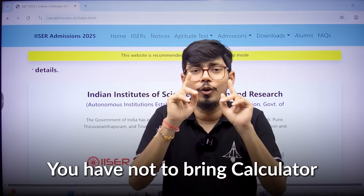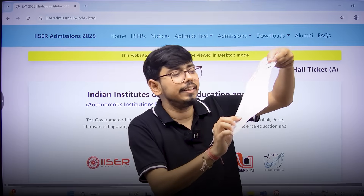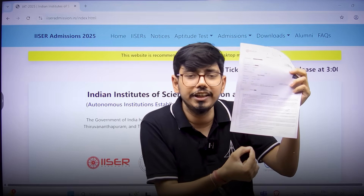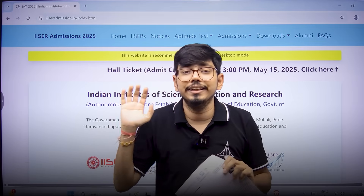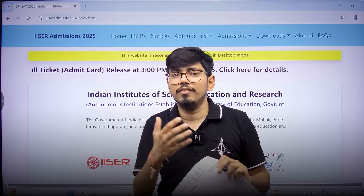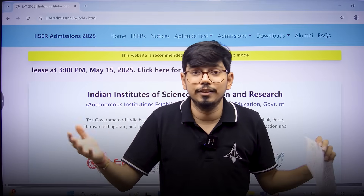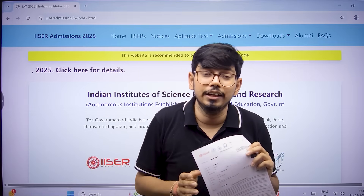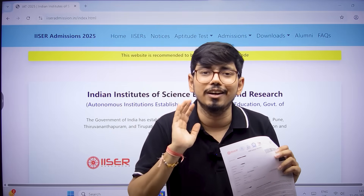You have to not bring your own calculator — this is also mentioned in the instructions on the hall ticket. Please read each and every instruction very carefully. They will be giving you a scientific calculator during the examination. At Sayastra, we also provided a scientific calculator in our IAT free mega mock test — a pan-India mock test we conducted — and a similar kind of calculator will be given to you during the IAT examination.